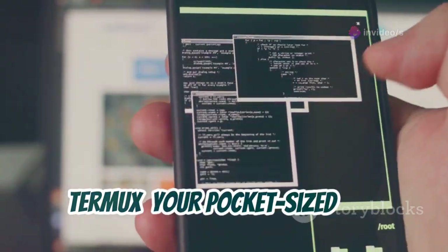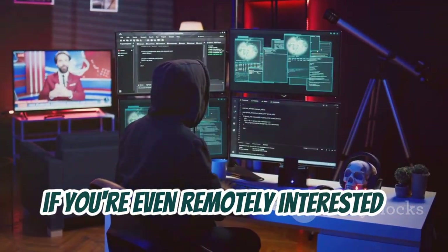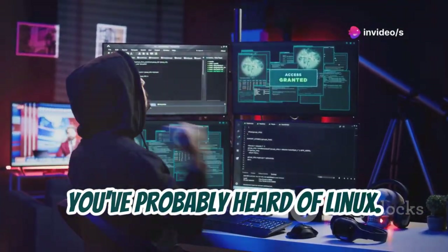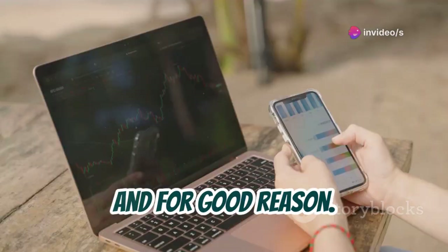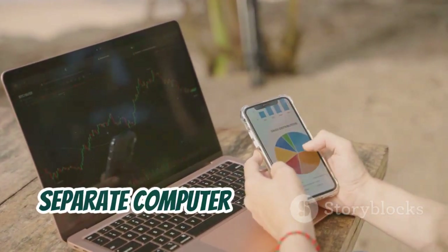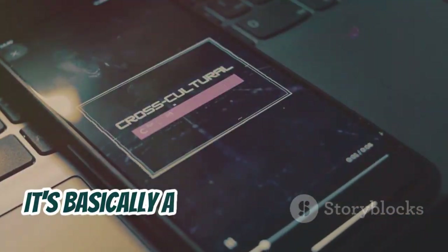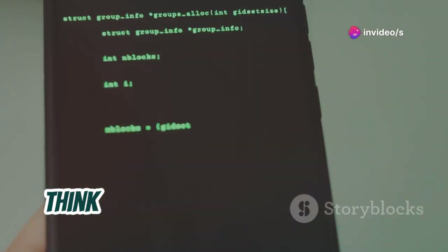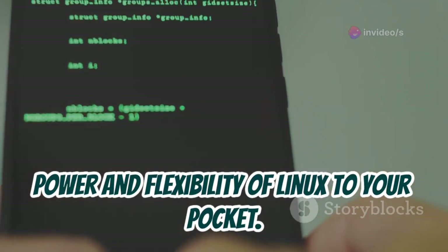Termux: your pocket-sized Linux powerhouse. First up, we've got Termux. Now, if you're even remotely interested in cybersecurity or ethical hacking, you've probably heard of Linux. It's like the holy grail of operating systems for this stuff, and for good reason. But who wants to carry around a whole separate computer just to run Linux? That's where Termux comes in. It's basically a Linux terminal emulator that runs right on your Android phone. Think of it as a way to bring all the power and flexibility of Linux to your pocket.